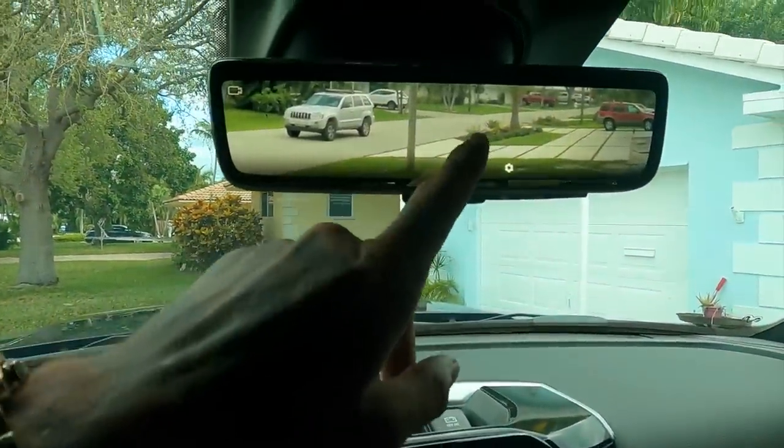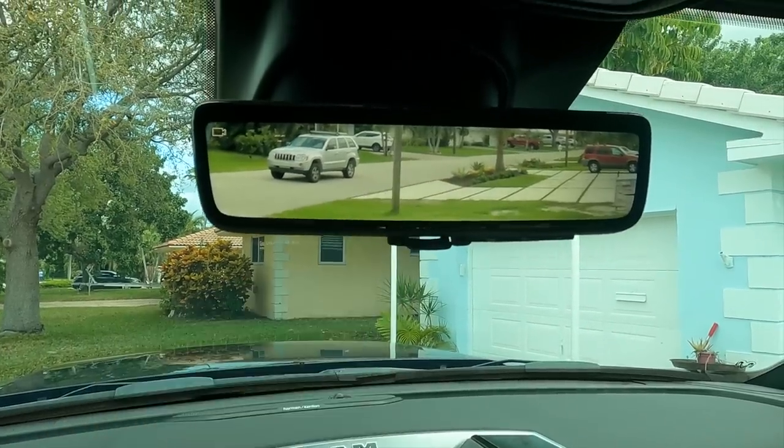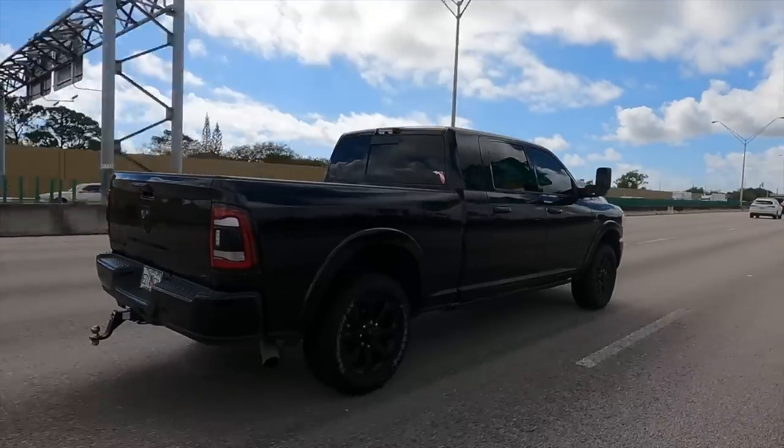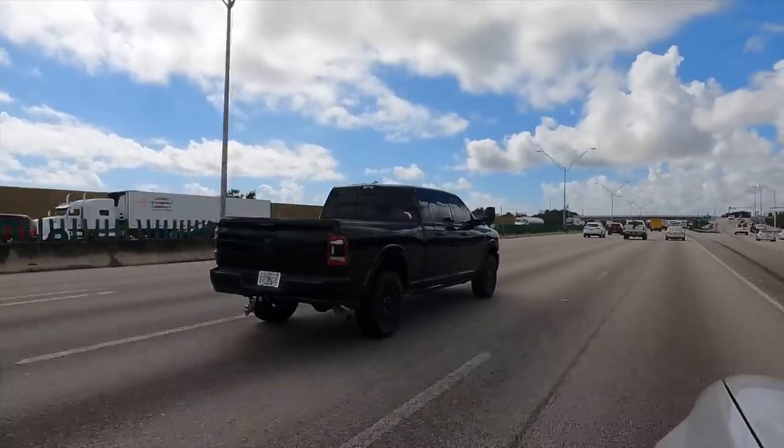Another really cool thing — look, this is a camera right here. Like, this is a screen. It's literally like a touchscreen. It's just a camera — pretty good.